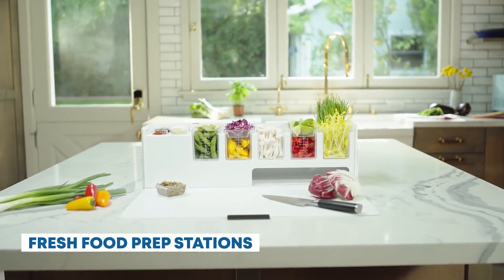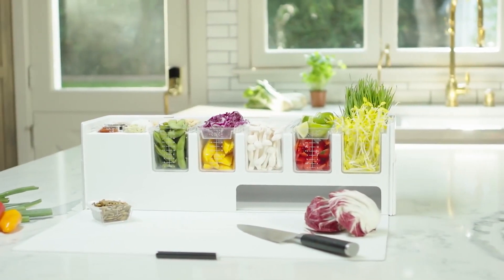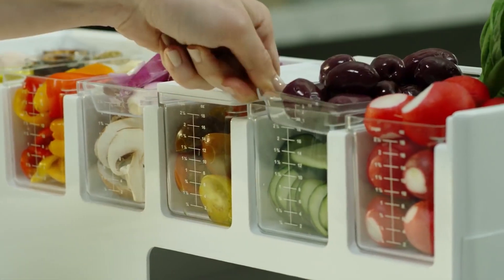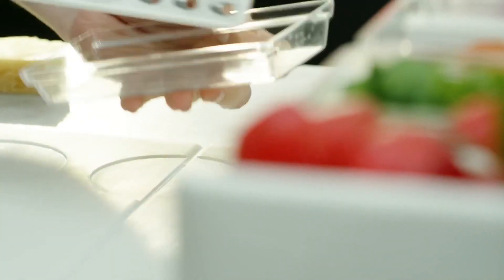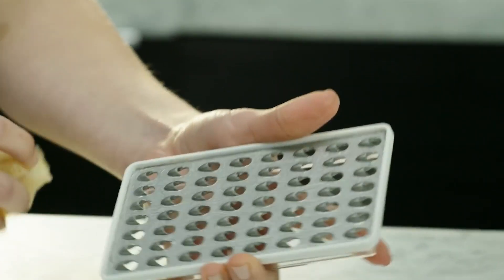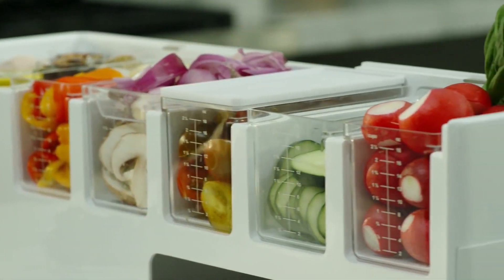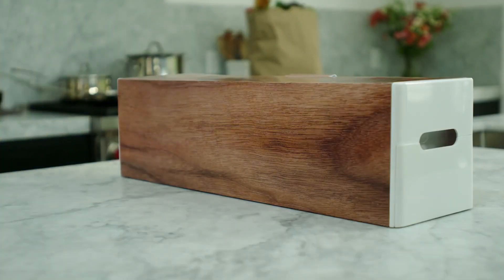Fresh Food Prep Stations. Are you craving a freshly prepared meal? Then visit the store's Fresh Food Prep Station, where robotic chefs prepare a wide range of dishes from sushi to gourmet sandwiches. These robots ensure consistent quality and quick service. Chowbotics specializes in Fresh Food Prep Robots, such as Sally the Salad Robot, which can prepare customized salads with precision and speed.